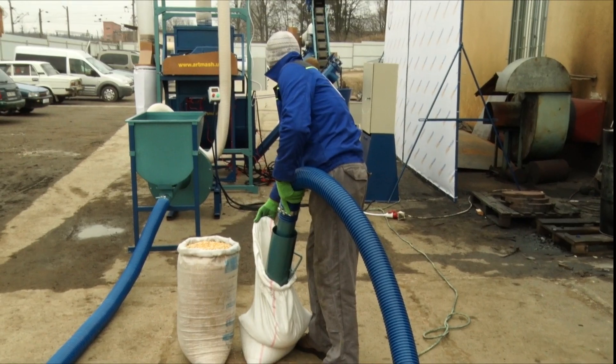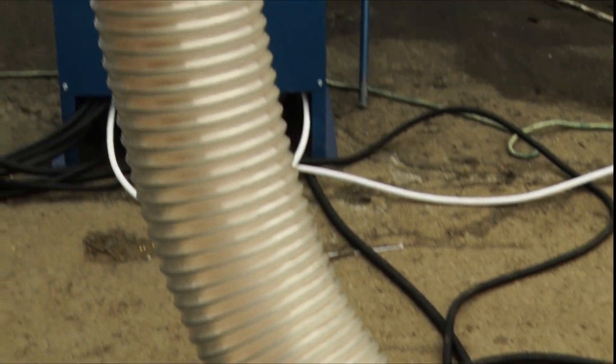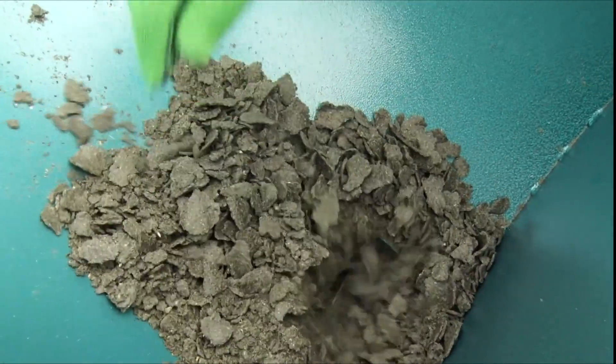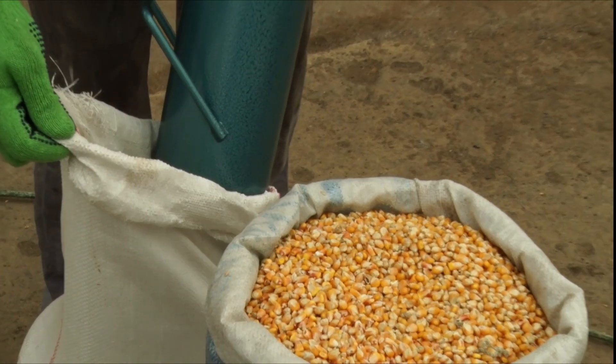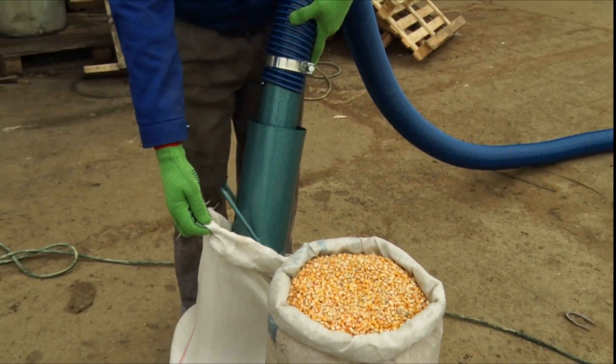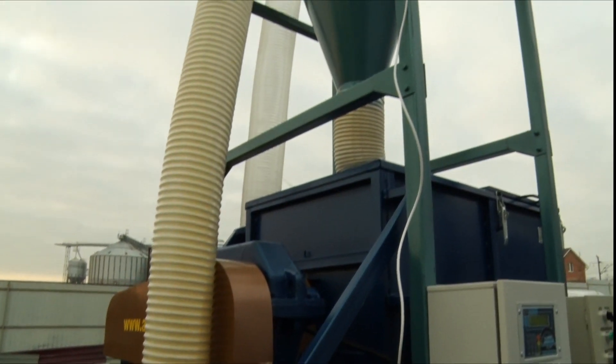The second unit is a horizontal mixer with an aspiration dust removal system. It is equipped with grain scales, software, a dust removal system, and an alarm that activates when the specific weight of any ingredient reaches the set value.